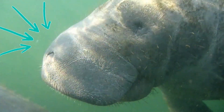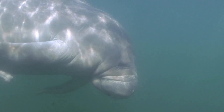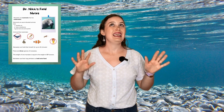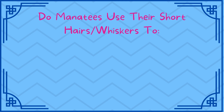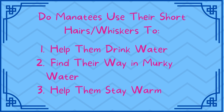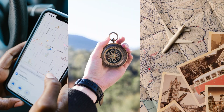Manatees have stiff whiskers on their face that help them eat and sense the environment around them. These whiskers are made up of long and short hairs known as vibrissae. The long ones work like our hands to help them grasp food, which is cool in and of itself. But the short hairs are really cool — can you guess what manatees use the short hairs for? The answer is number two: these short whiskers act like a GPS, a compass, or a map to help manatees find their way through the water.